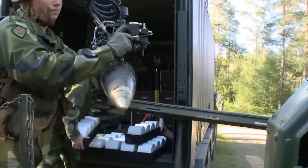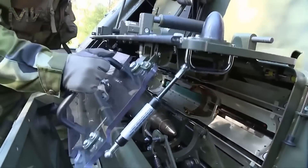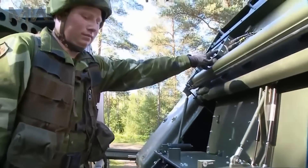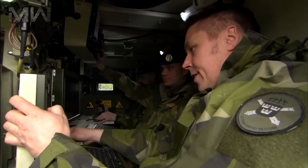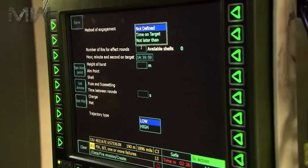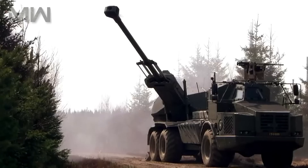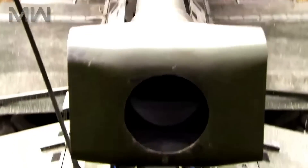Archer has 21 full rounds in a fully automated magazine that can be fired off in 2.5 minutes. From the protection of the armored cabin, operators manage the whole weapons system. The cabin has four workstations, though only one person is needed to operate the system. The driver, gun operator, and gun commander make up a typical Archer crew.